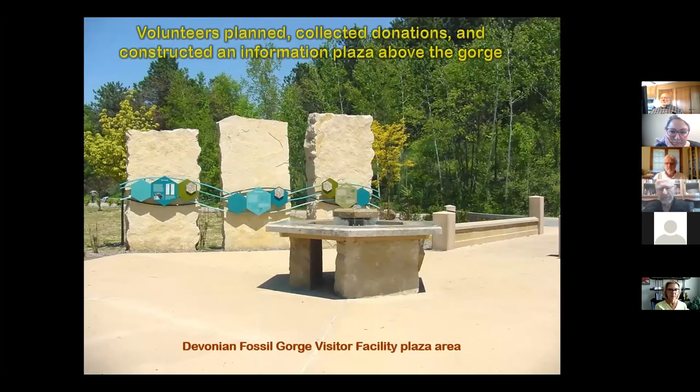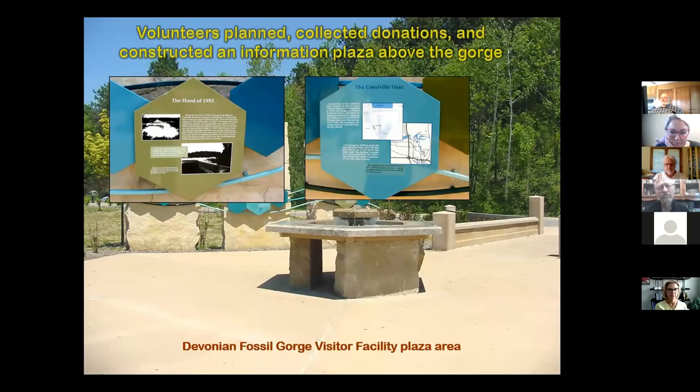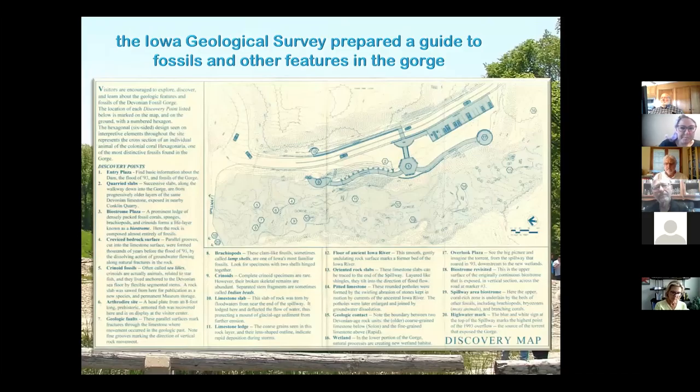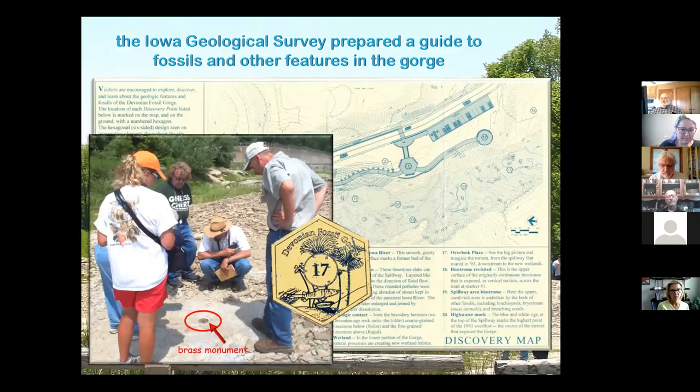Volunteers planned, collected donations, and constructed all the information displays. Inside the plaza you can see stones with descriptive information on the displays. The geological survey was busy looking at all the rocks in the area — we'd seen these rocks before in quarries, nothing new, but it was really nice to see them all exposed together. We put together a pamphlet for people to follow with a series of identified points where there were especially interesting fossils, and the group put out little brass monuments at each position so you could find them and learn what's going on in that particular area.